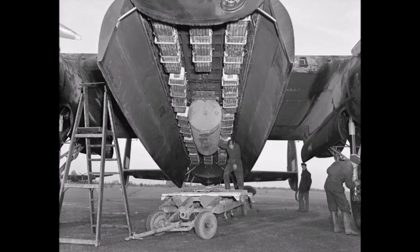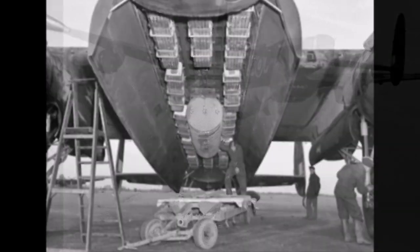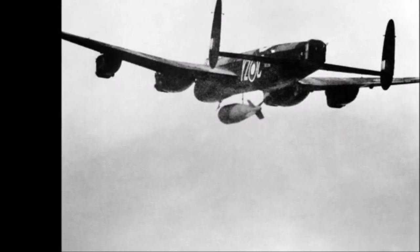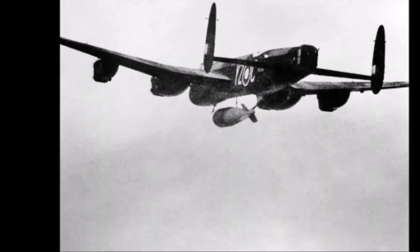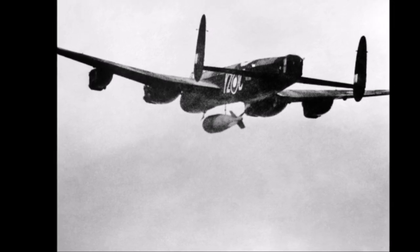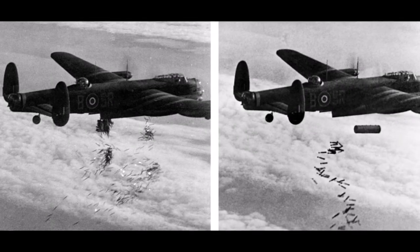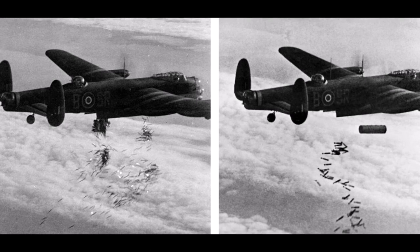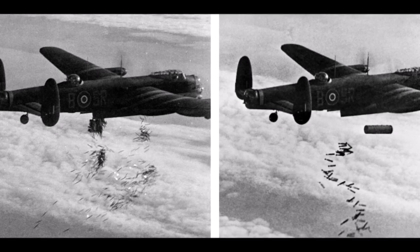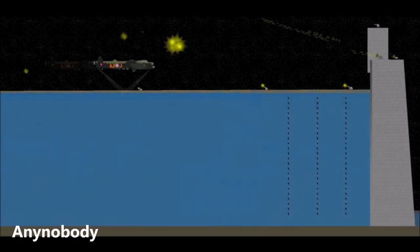With its enormous bomb bay, the Lancaster was capable of carrying the biggest bomb load and the largest single bomb. It was the only airplane of the war that could haul blockbuster giant bombs of 8,000, 12,000, and 22,000 pounds, while also carrying all the conventional bombs, as well as anti-ship mines, incendiaries or firebombs, and the dam buster specialty bomb used for attacking dams.